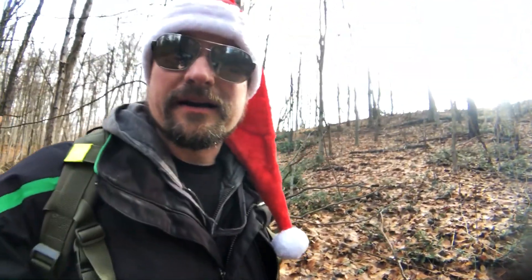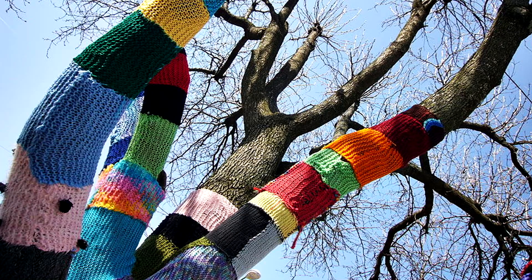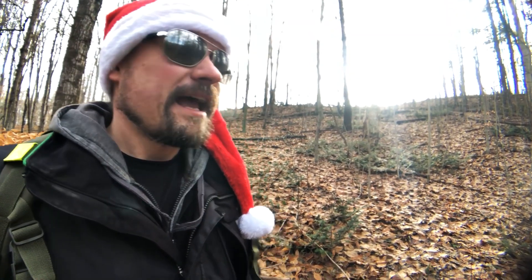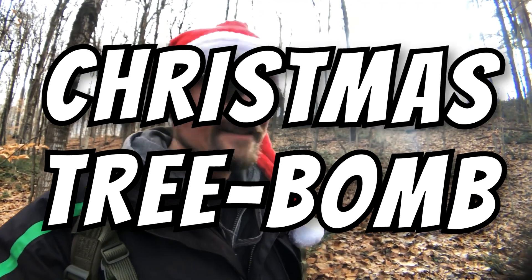You ever hear of that thing called yarn bombing? Where there's poles or signs, somebody decided to wrap a little bit of a yarn scarf around the pole — just for warmth, right? It's kind of cute. So I'm going to call this challenge the Christmas tree bombing challenge. Go out, find a tree, and just decorate it along a trail, and maybe bring somebody a smile as they hike the trail.